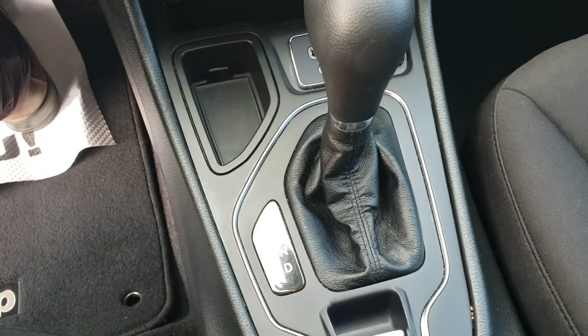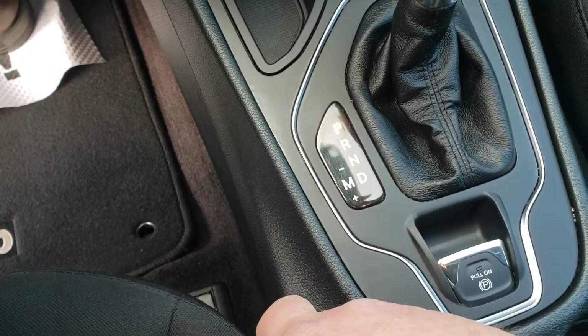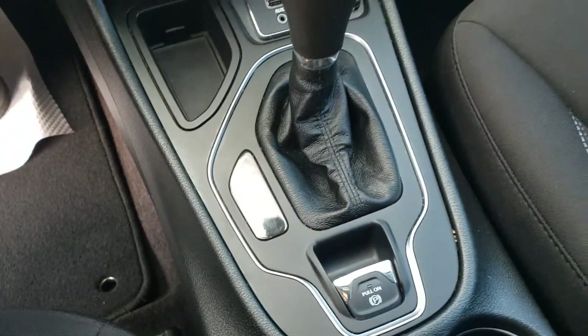Nine speed automatic transmission, and you do have the ability to shift manually up and down as you desire. Electronic park brake there. Sunglasses holder up top with your map lights, and an extra large glove box with your manuals.